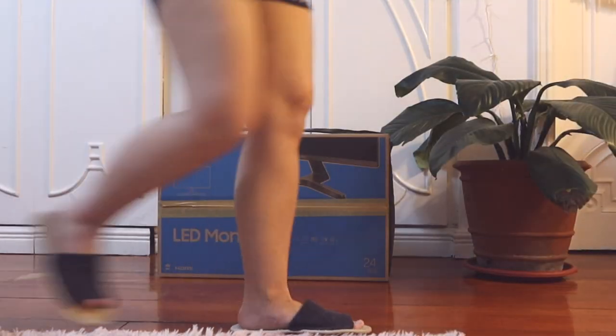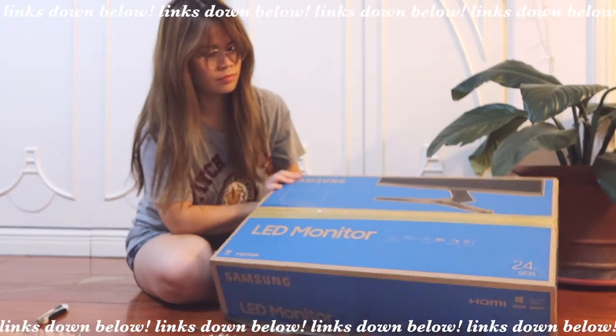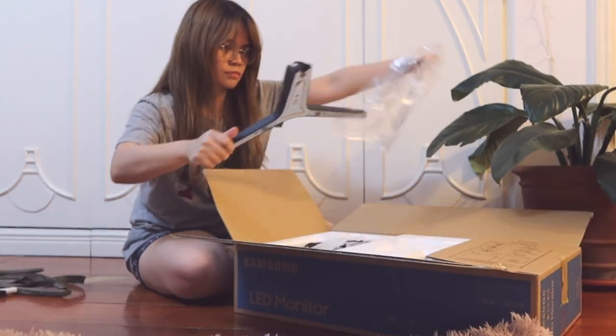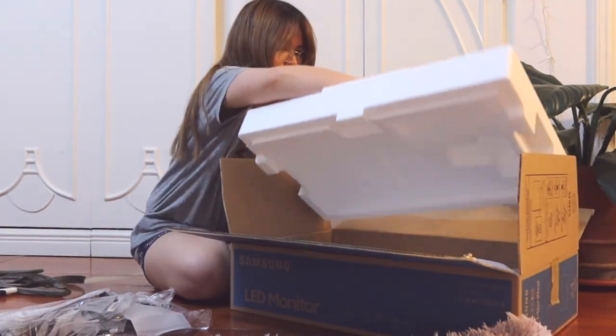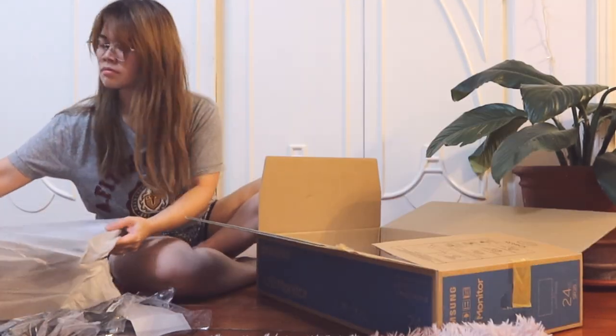This is a Samsung 24-inch LED monitor in 1080p. As always, I'll be putting the links down below in case you fancy anything. I know, for content creation I should have just invested in a 4K monitor, but for what I'm doing and what I need at the moment, 1080p is fine.